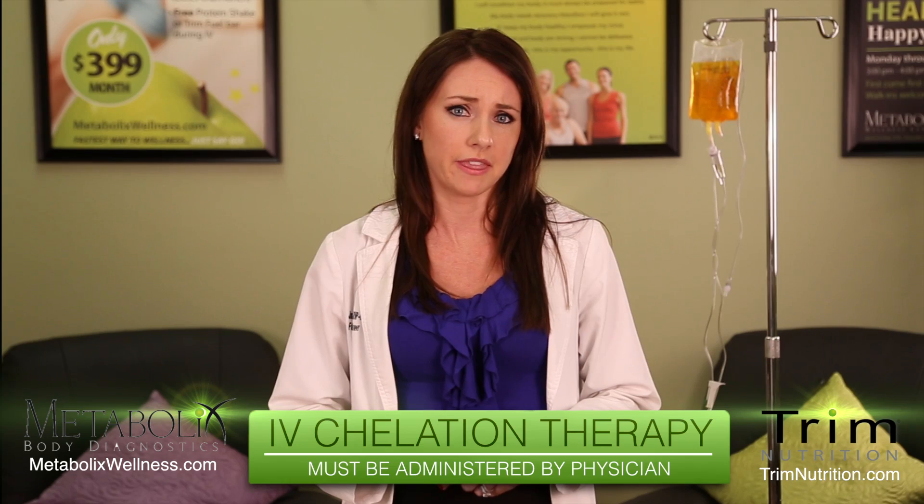Chelating agents used in this therapy are mixed in an IV solution that must be administered under the supervision of a physician. In addition to EDTA, the infusions are frequently combined with vitamin supplements, including vitamin C, magnesium, and minerals, per our physician protocol.